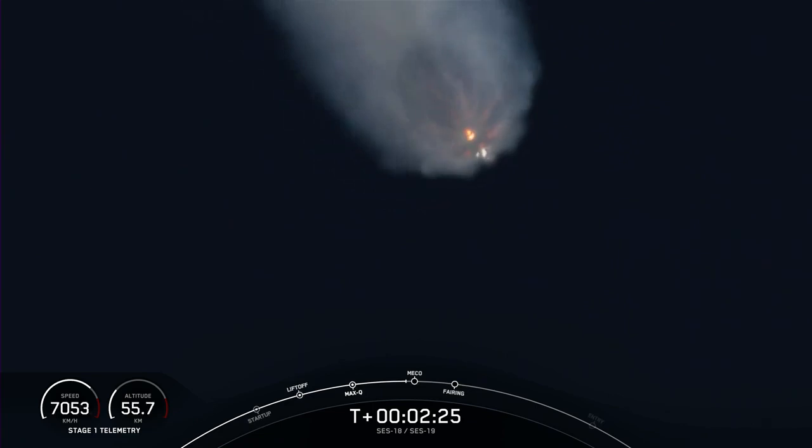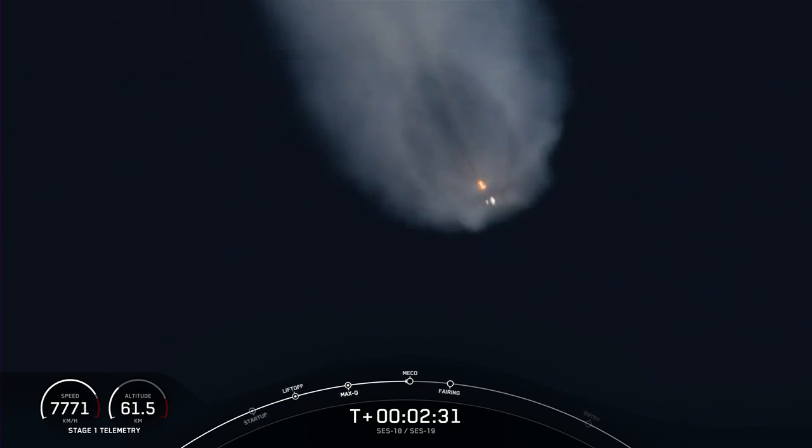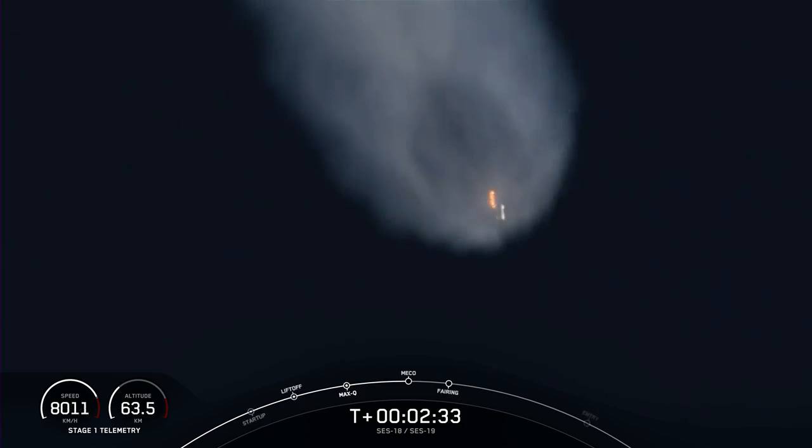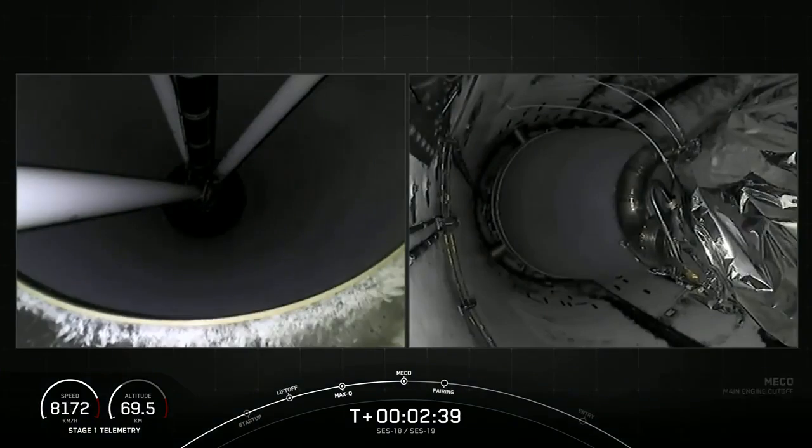With the third event, second engine start one, or SES-1, and that's where we will light the single MVAC engine, and it will propel the second stage along with the SES-8. Main engine cutoff. Confirmed stage separation.